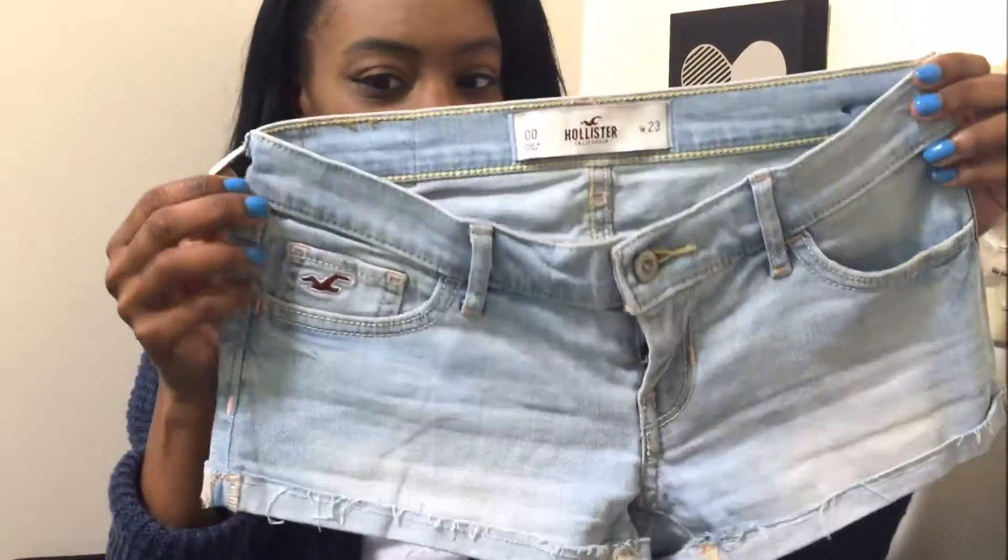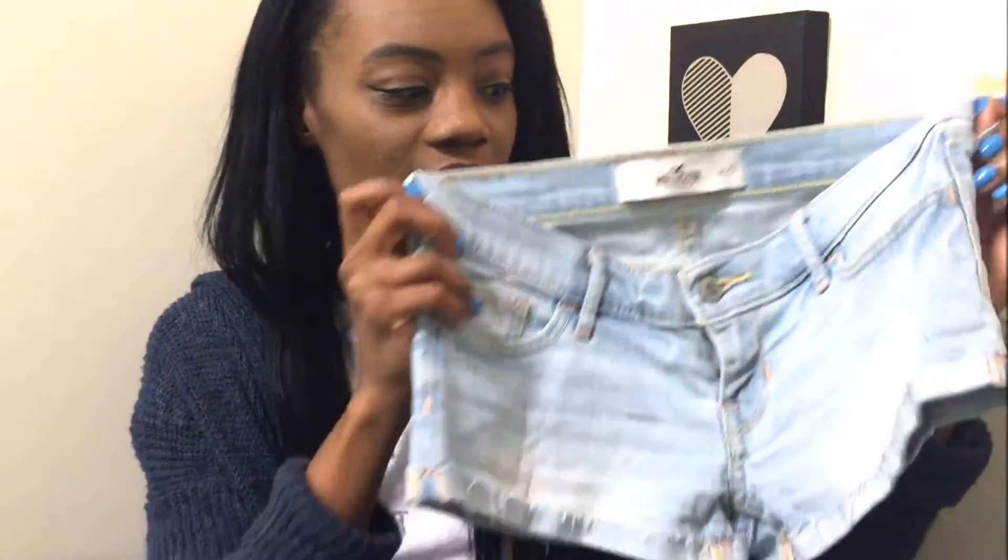These are the Hollister brand and I really love Hollister brand pants, so I've never tried their shorts before. I got these in a double zero regular and they're cuffed at the bottom as well.